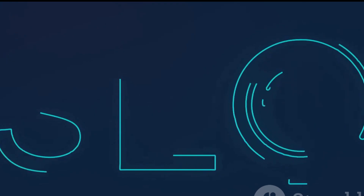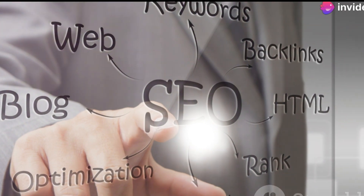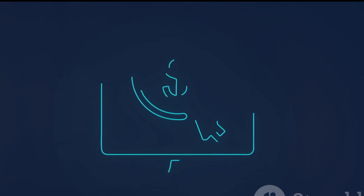SEM is a type of digital marketing that focuses on getting your website to appear higher in search engine results pages, or SERPs. It's different from SEO, which is about improving your website's organic ranking. SEM uses paid advertising to boost your visibility.